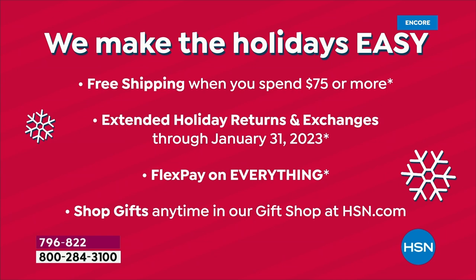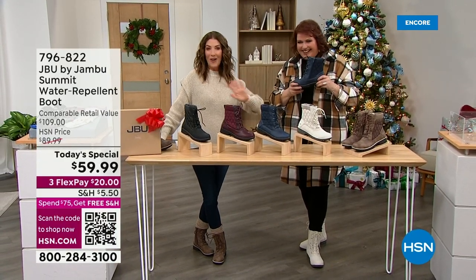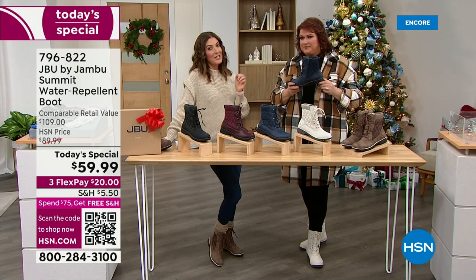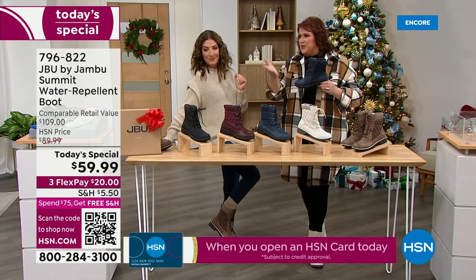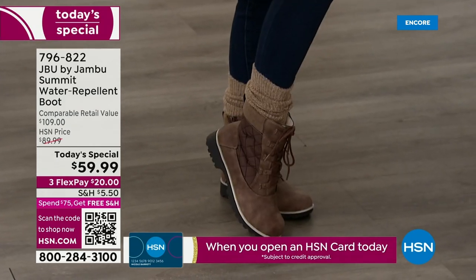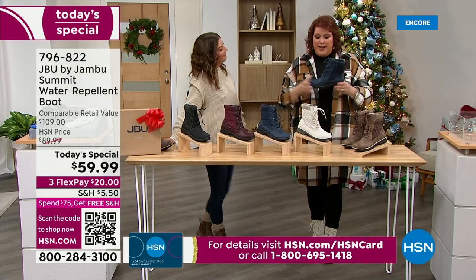We also have extended holiday returns and exchanges, so if you're thinking about giving these as a gift, no worries. We have FlexPay on everything, available at HSN.com. Several thousand are already gone before we even started the show, so these will definitely be on your wish list this holiday season. Everyone who has seen them says the models show off the colors so well — Jambu is about comfort, style, fit, and fashion all in one.